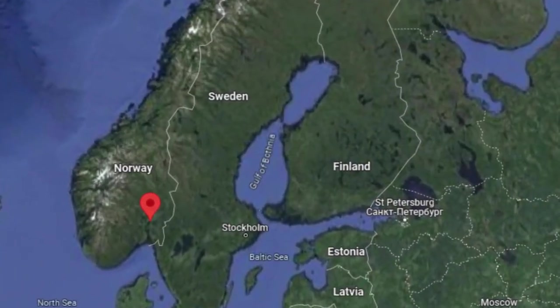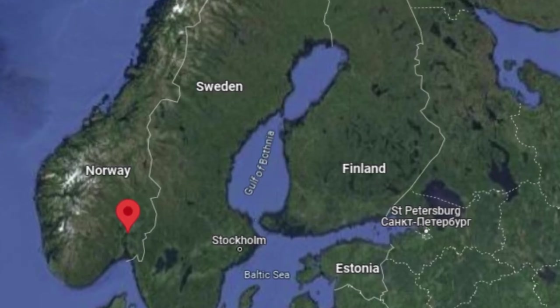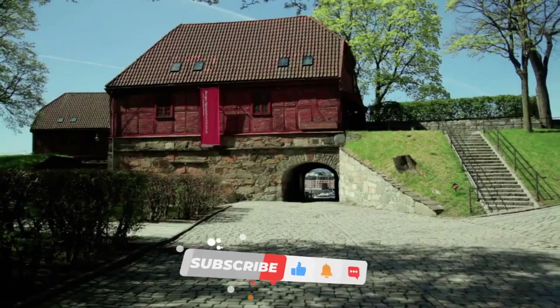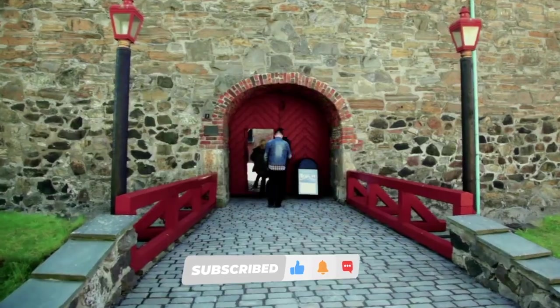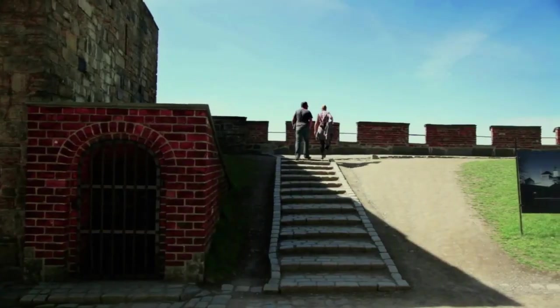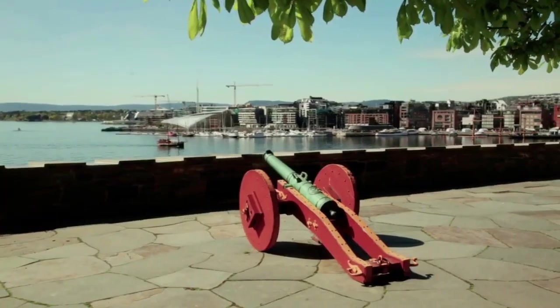Oslo, the capital of Norway, is nestled on the southern coast of the country overlooking the tranquil Oslofjord. Steeped in centuries of heritage, Oslo boasts iconic landmarks such as the Akershus Fortress, a medieval stronghold that offers panoramic views of the city and fjord below.